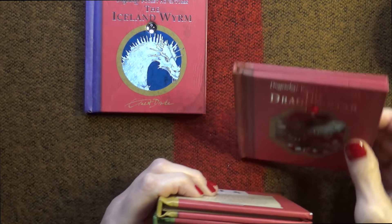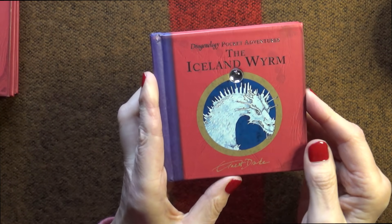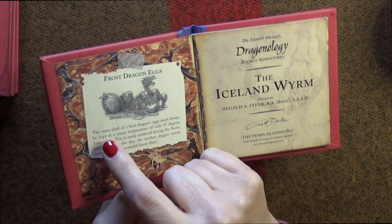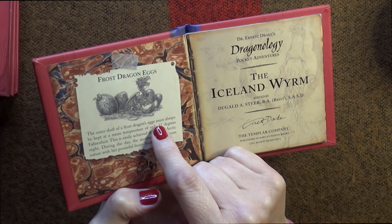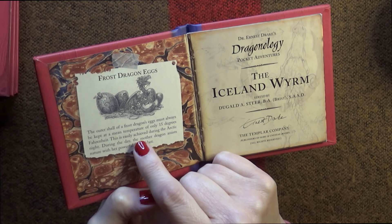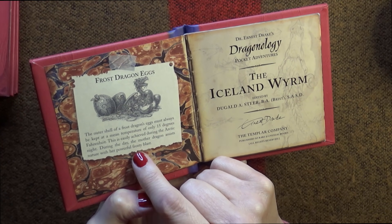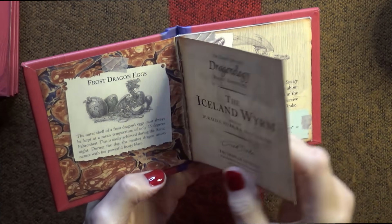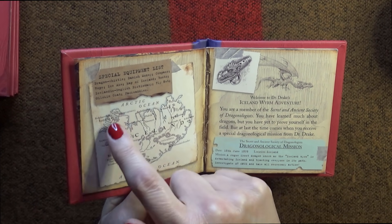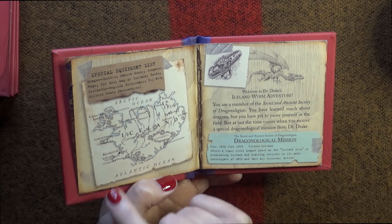So let's take a look at the first one, the Iceland Worm. It has a section on Frost Dragon Eggs: 'The outer shell of a Frost Dragon's eggs must always be kept at a mean temperature of only 15 degrees Fahrenheit. This is easily achieved during the Arctic night. During the day the Mother Dragon assists nature with her powerful frosty blast.' There's also a special equipment list, and here is the country of Iceland - the Atlantic Ocean, and there's Reykjavik, the capital.